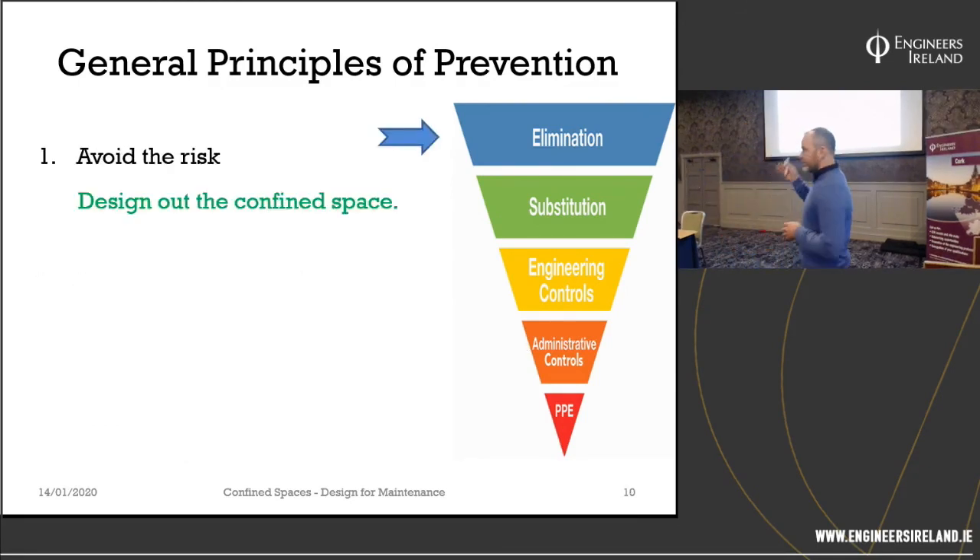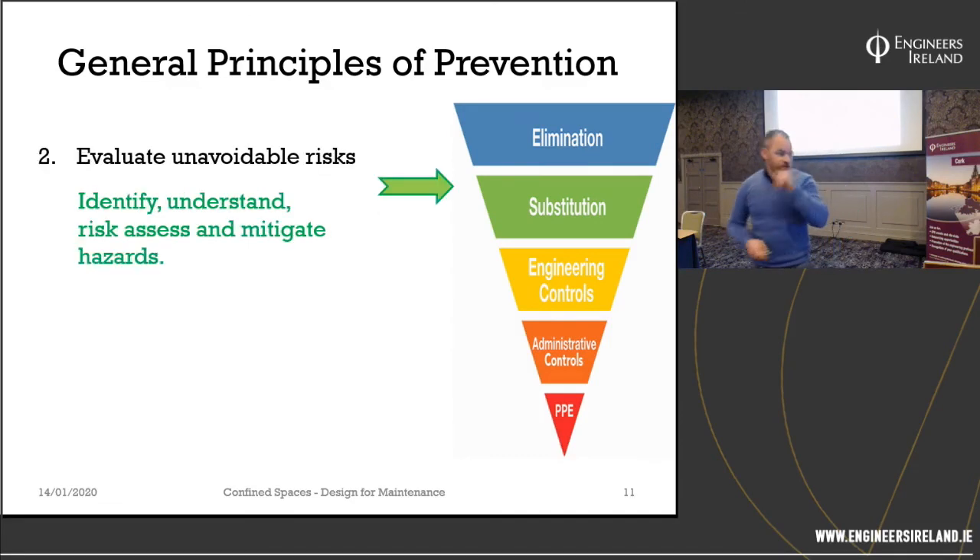The first principle: avoid the risk. Just get rid of the confined space — do we need the pump station? Could we have one instead of two? In Sam's example, we don't need an access shaft, a tunnel, and another shaft. At least two out of three of those could be mitigated by simply moving the access shaft. If risks are unavoidable, we have to evaluate them: identify them, understand them, risk-assess them, and then mitigate them.